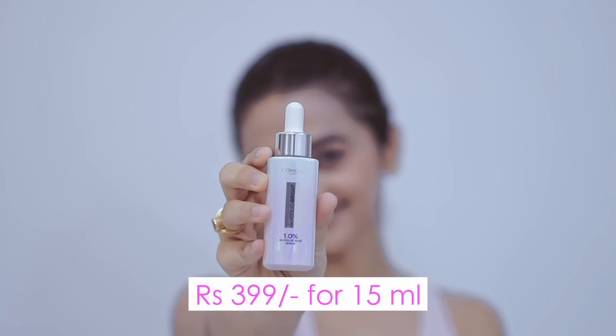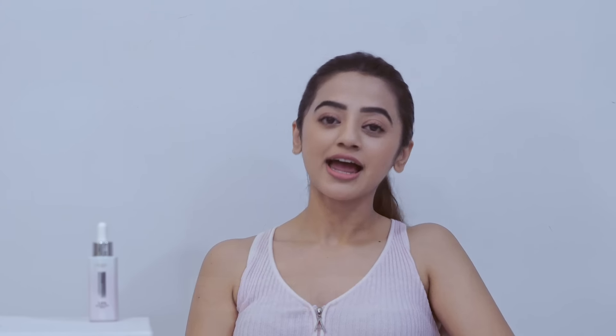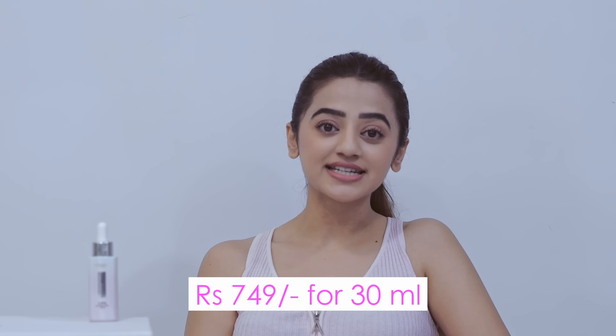I've been using this serum for quite a few months and I absolutely love the way it has transformed my skin — I can see a lot of improvement. The serum starts at ₹399 for 15ml and ₹749 for 30ml, which is great value for what it does. I highly recommend it — I'll leave all the links in the description. Hope you enjoyed this video and I'll see you in my next one, bye!